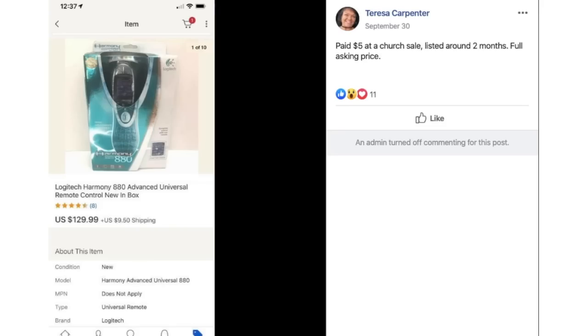Teresa paid $5 at a church sale for a Logitech Universal Remote, listed for around two months, and sold for the full asking price of $129.99. She paid $5 for a remote control — that's just crazy.